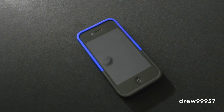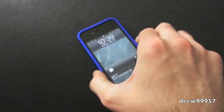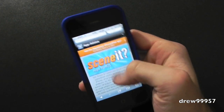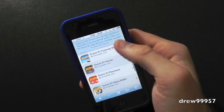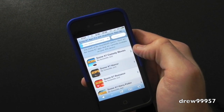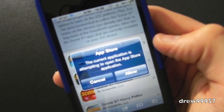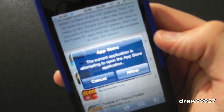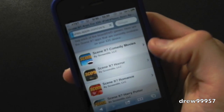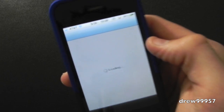Let's go into Safari and click on a link. Here we have appadvice.com open, so let's click on an application. Give it a second — as you can see, it says 'App Store: this current application is attempting to open inside the App Store.' We can either hit cancel or hit allow.